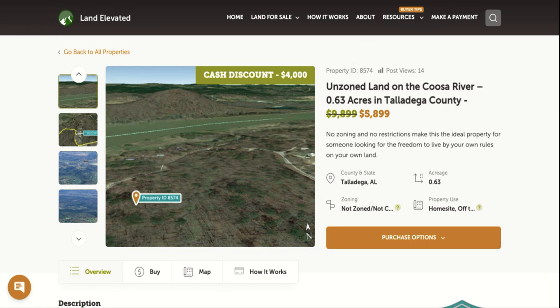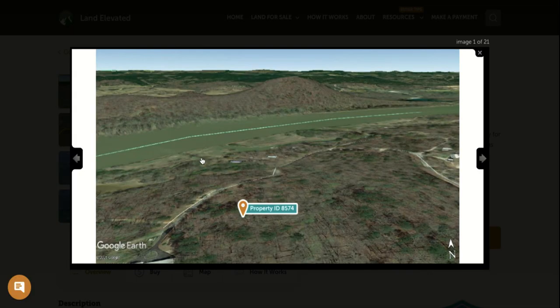This is our newest and largest property. It is unzoned with no zoning and no restrictions — 0.63 acres in Talladega County. This is an unincorporated area of Talladega County, Alabama, pretty close to the small town of Lincoln, Alabama.